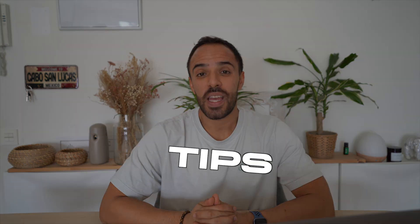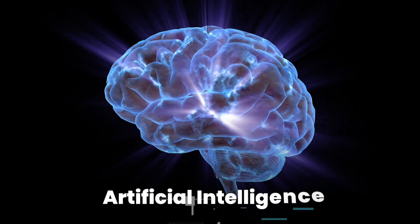Hey there, I'm Juan. Welcome back to my YouTube channel where I share the best tips, tricks, and strategies to help you grow and monetize on social media and beyond, all sprinkled with a little bit of AI. Today we're going to be seeing different ways in which you can use artificial intelligence like Google Bard and ChatGPT to come up with hyper-targeted content ideas that your audience will love and that will boost your engagement.